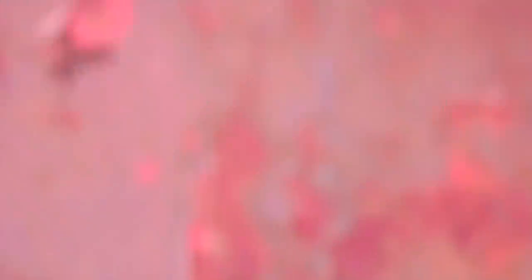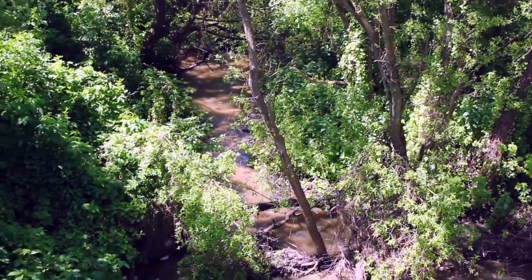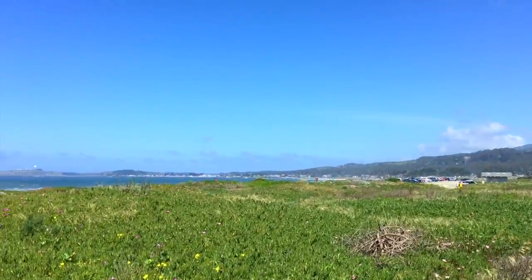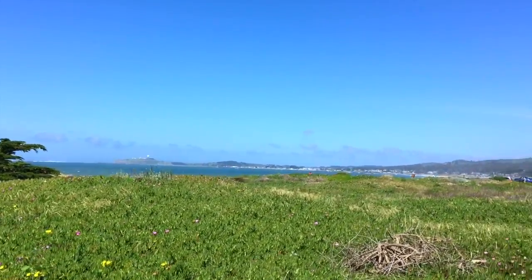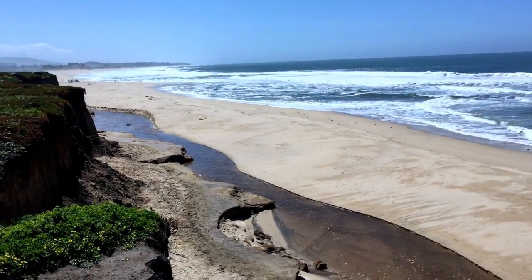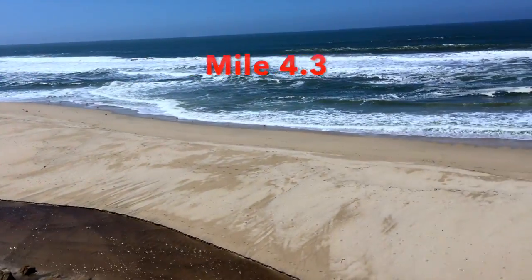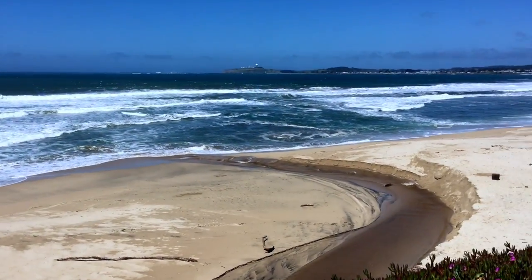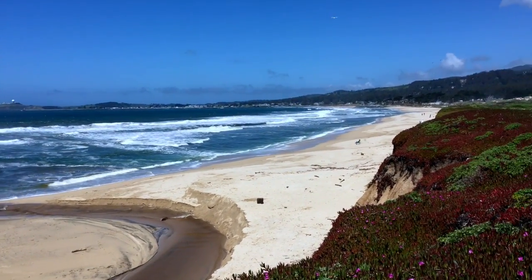Here we're crossing Pillarcitos Creek, which is an important freshwater source for the birds. We're approaching Venice Beach, which also has a large parking lot accessible via Venice Boulevard near Seahorse Ranch. It's a pretty small beach, very shallow, and at high tide it all but disappears. There's easy stair access down, and Frenchman's Creek also cuts across portions of it.